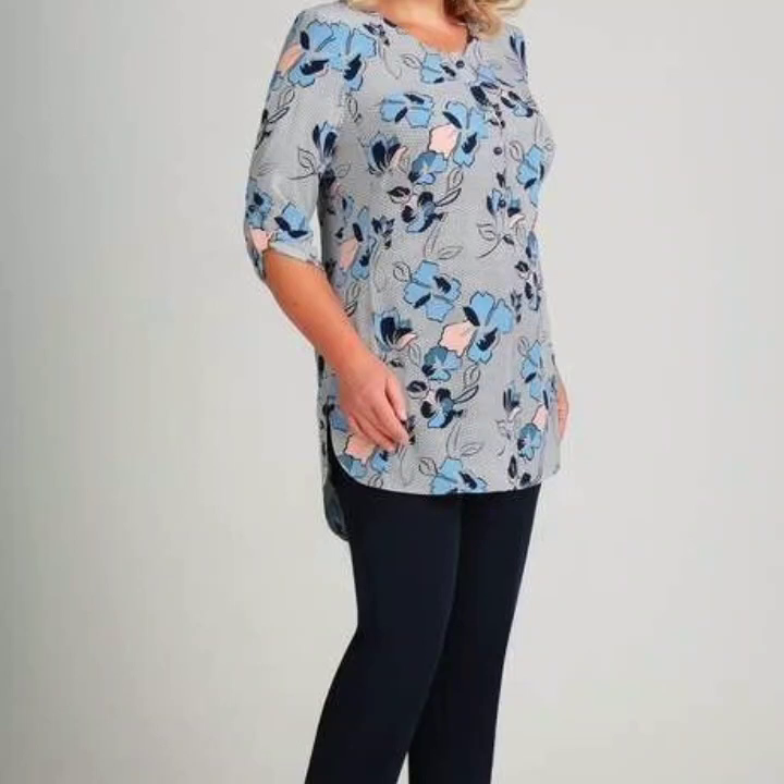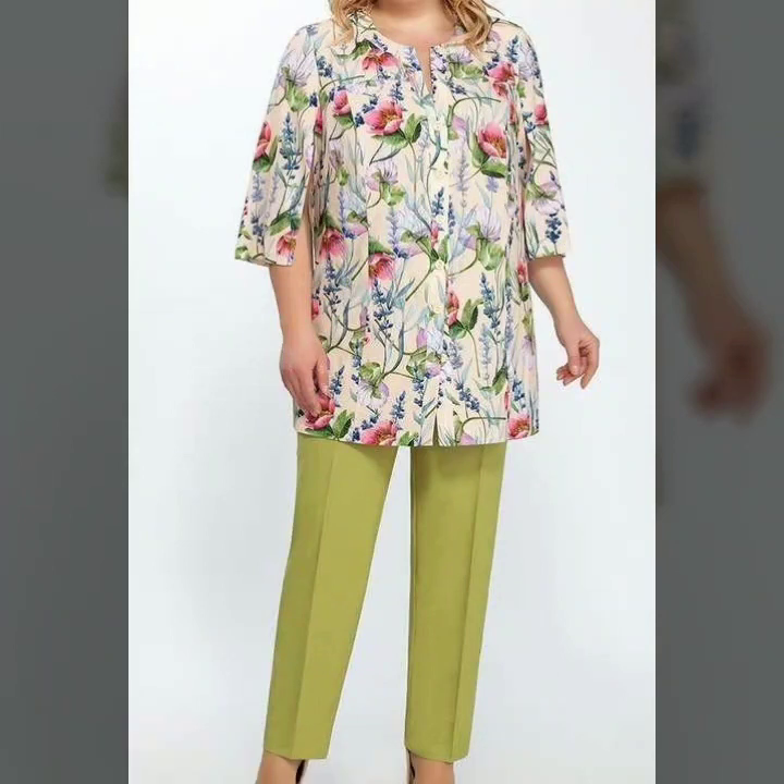Hello everyone, welcome back to my channel. I am Fashion Studio. How are you, friends? Today I will show you two pieces of dress collection.